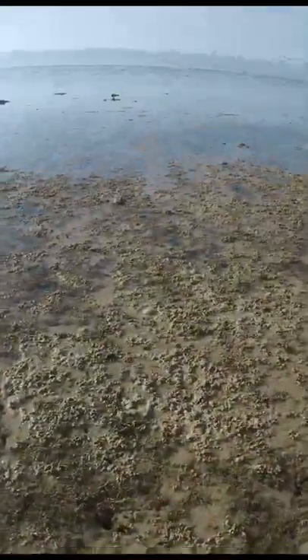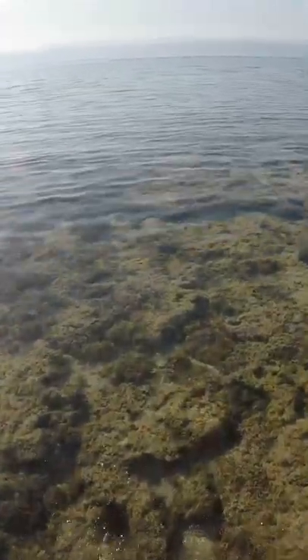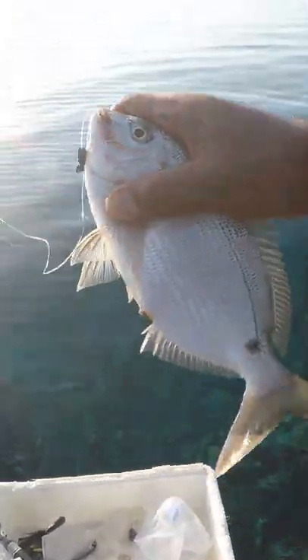During low tide, I was able to walk to the edge of the coral reef to try to catch some fish. As soon as I caught my first fish, I see this guy.